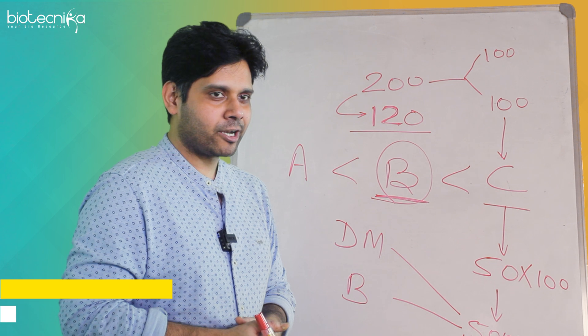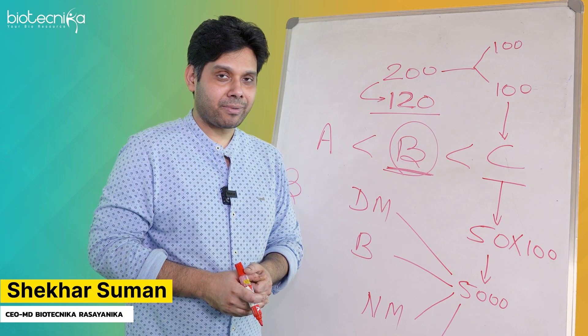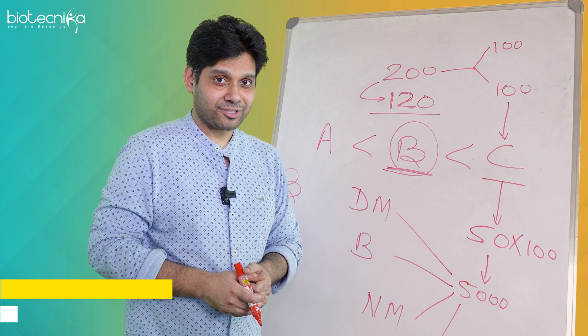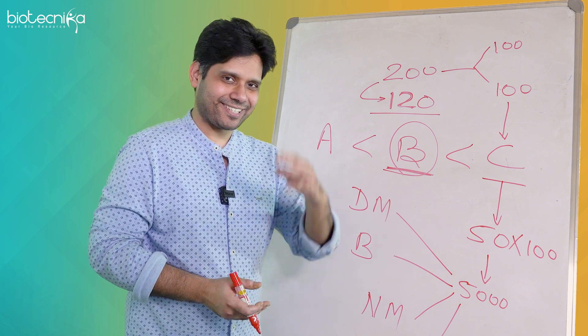This year we have to get a JRF for you. Are you ready? Come join us in the upcoming Jeet batch or the Lakshya batch. All the best, take care, bye.